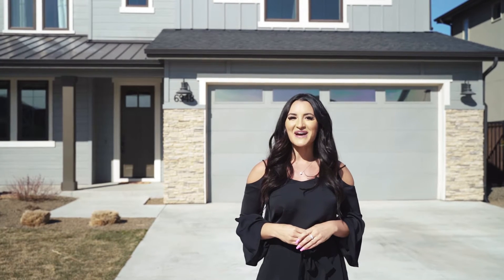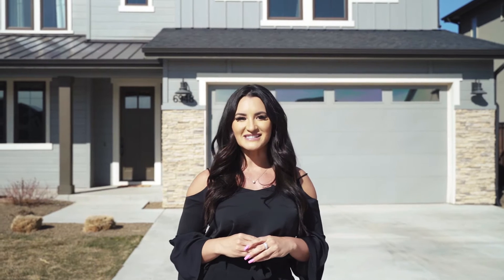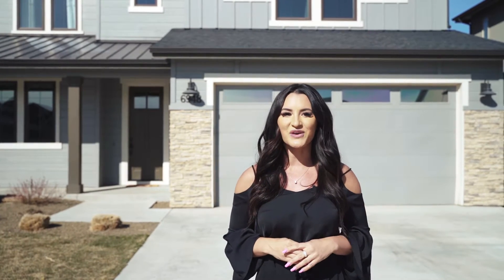Hi, I'm Aero Talman. Welcome back to another episode of Deals and Heals. If you remember from our last episode, we covered the three different types of construction offered here in the Boise Valley. Today, I'm going to show you the finished product of each one.